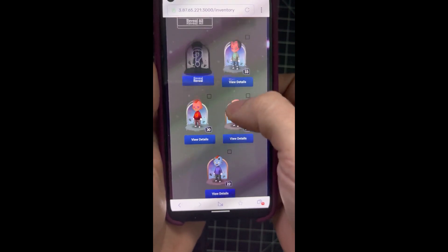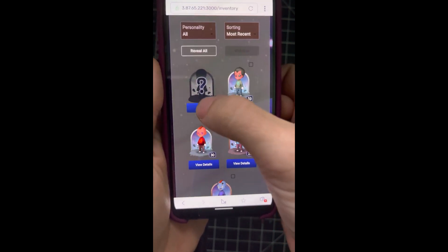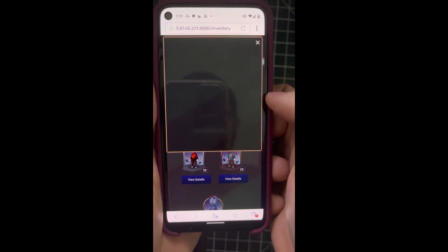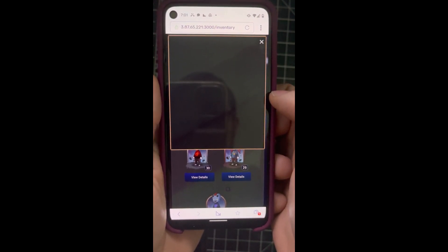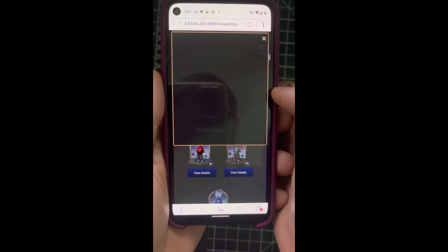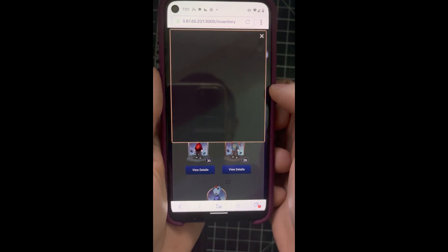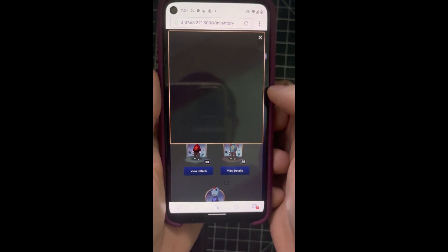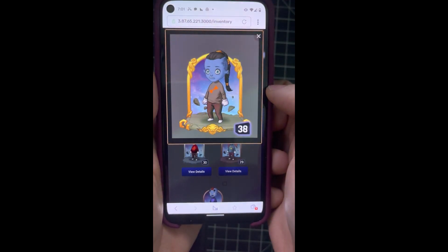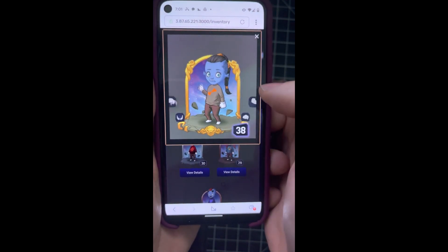And the other ones you can see already in details. If you hit reveal, it's gonna play an animation. There we go — so I got this one. Rare.